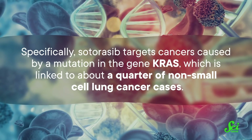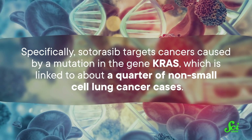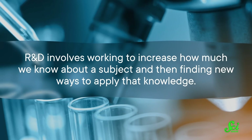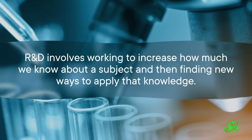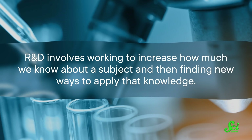Specifically, this drug targets cancers caused by a mutation in the gene KRAS, which is linked to about a quarter of non-small-cell lung cancer cases. But first, we had to learn exactly what we were dealing with. So this medication's journey started decades earlier with the first stage of R&D: the basic research phase. R&D involves working to increase how much we know about a subject, and then finding new ways to apply that knowledge.